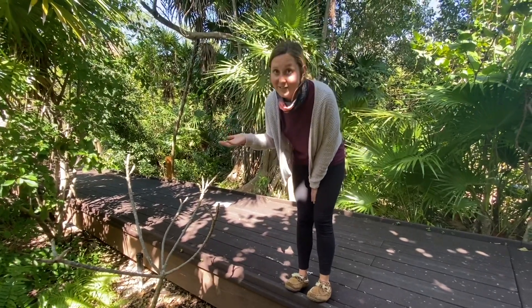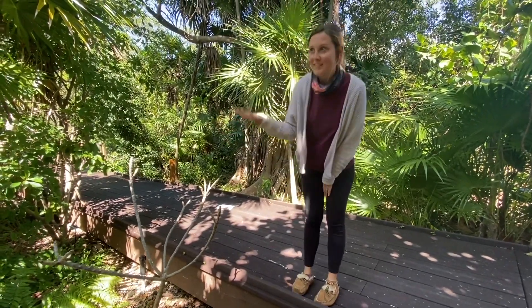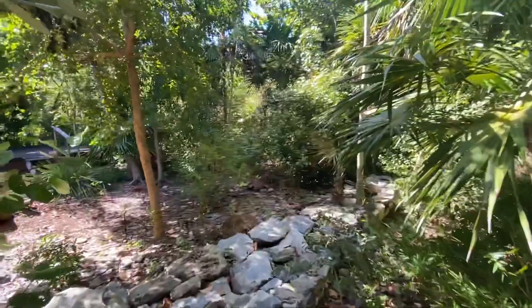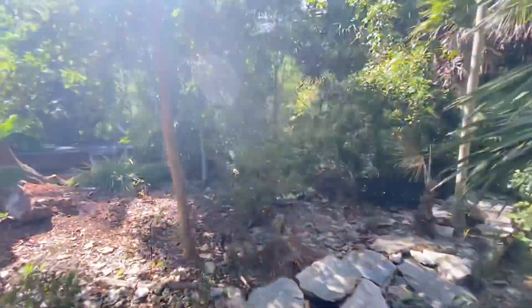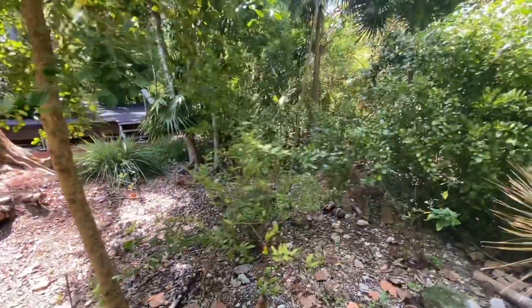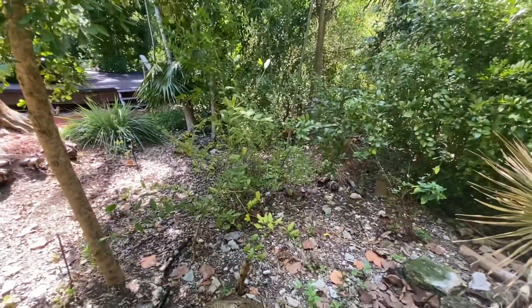These guys are invasive — they're not supposed to be here. In our garden we don't really welcome them, but they do forage around eating insects. As you can see right now, they're digging in the ground, foraging through the leaf litter, eating insects, plants, seeds, and bugs.